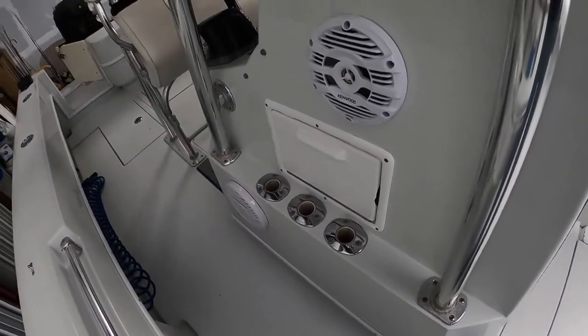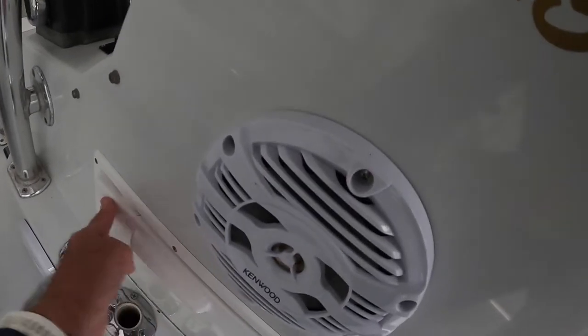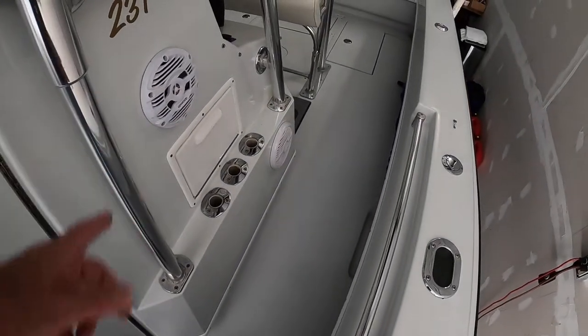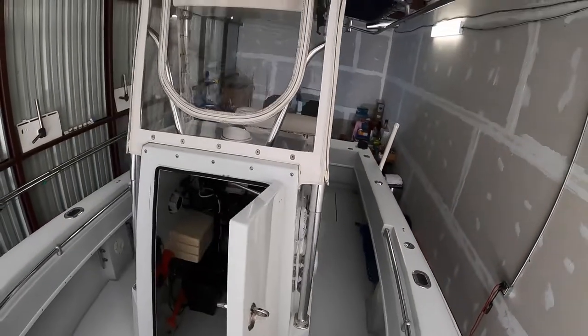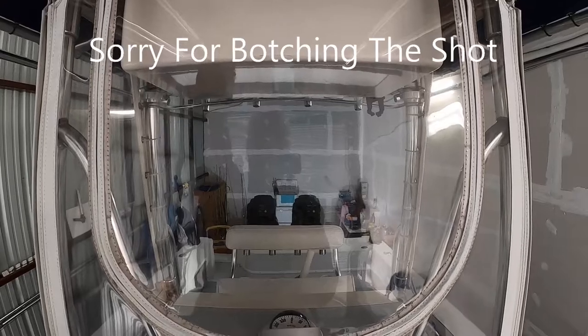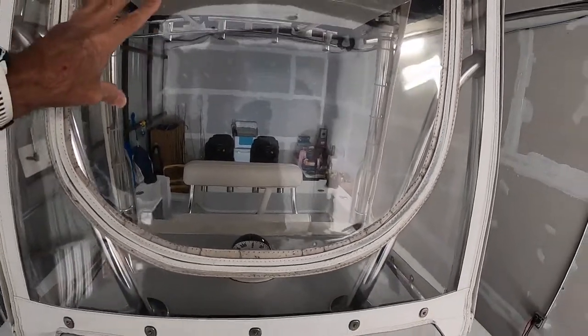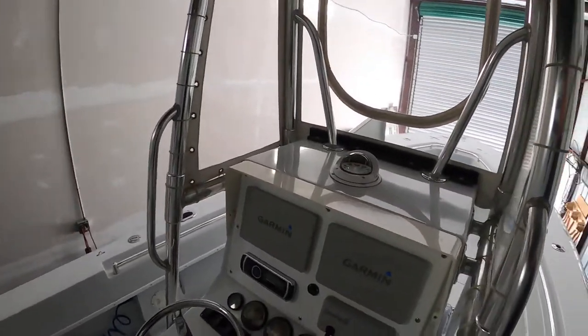On the side we have three additional rod holders with holes cut into the top so the rod tips can pass through, plus some additional space for tackle — though I find it a bit ridiculous because if you have rods there, you can't get to the tackle. The speakers I just put in very recently. Up on the top, I just put a new spreader light that goes from white to blue with a flip of the switch. The isinglass enclosure is very typical for Contenders from 2004.